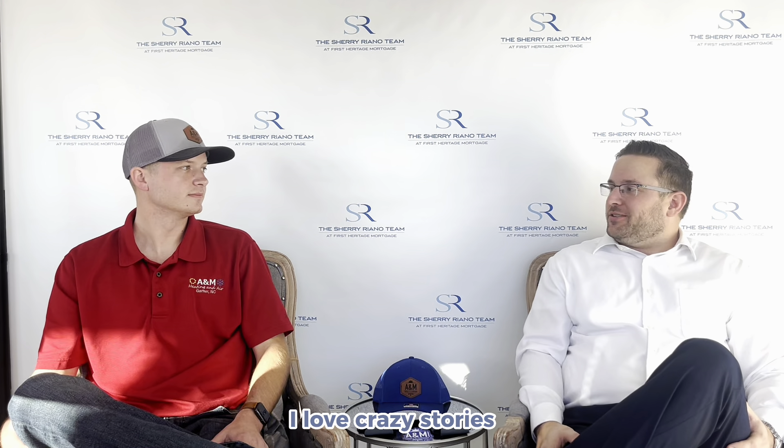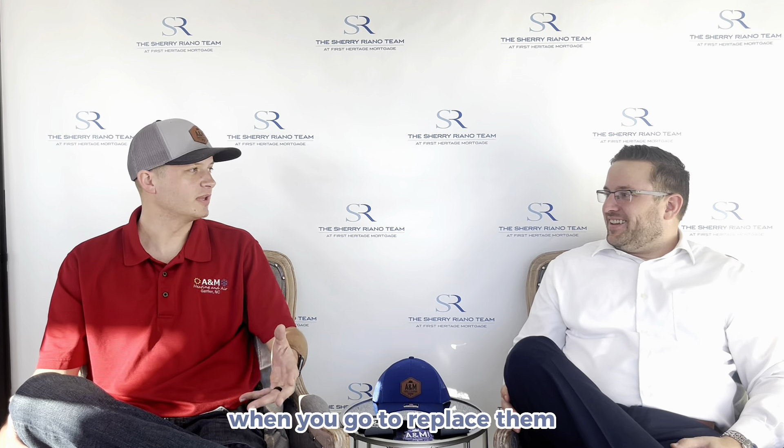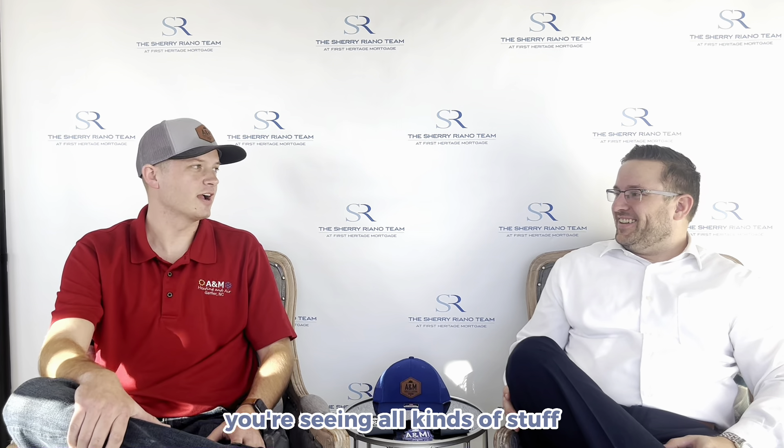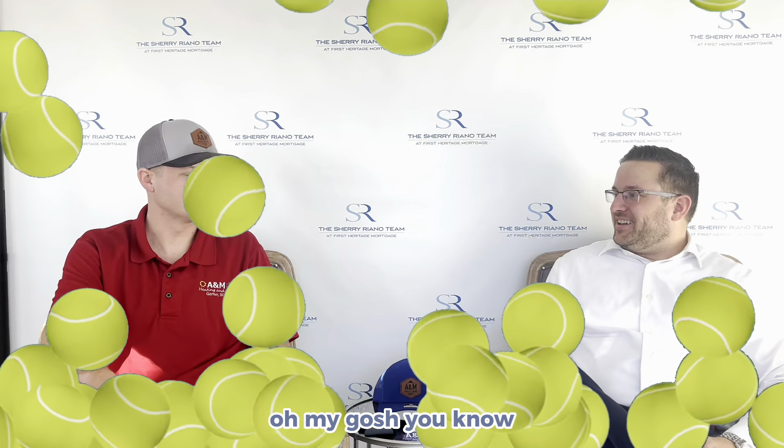I love crazy stories — every profession has some wild ones. What's the craziest thing you've ever seen going out to a house? Basically being able to see an episode of Hoarders in real life, maybe. So you get into some areas that you come out to service that aren't serviceable. But just the average day-to-day stuff is the amount of toys that kids stuff down into the ducts when you go to replace them. Those toys trickle down to the unit, so you're seeing all kinds of stuff. I've opened up a unit before and had 18 tennis balls fall out. Oh my gosh. You just never know what you're going to find.